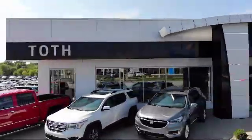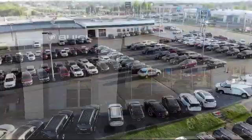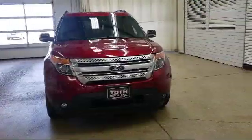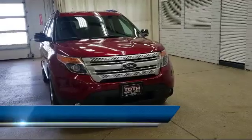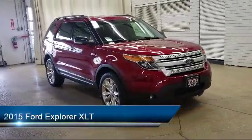Welcome to Toth Buick GMC, and here's a look at another one of our vehicles from our great selection. It comes equipped with tire pressure monitoring system, parking sensors, two LCD monitors in the front, and four 12-volt DC power outlets.